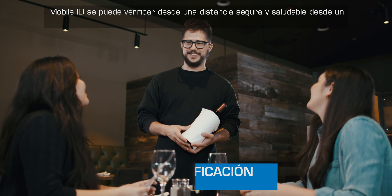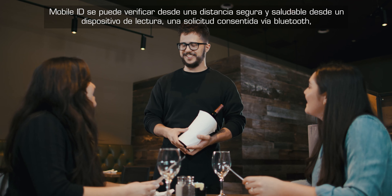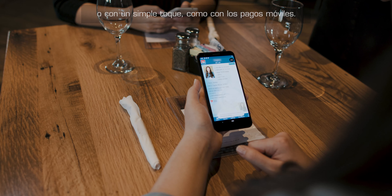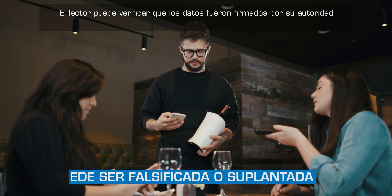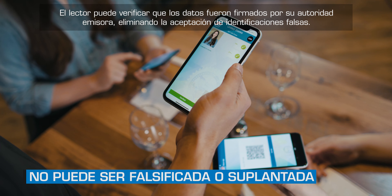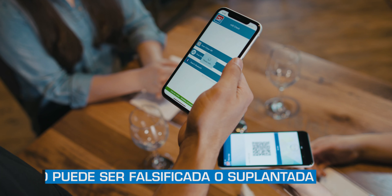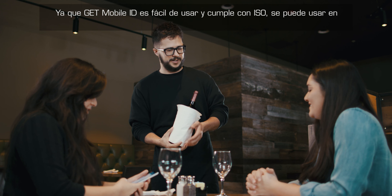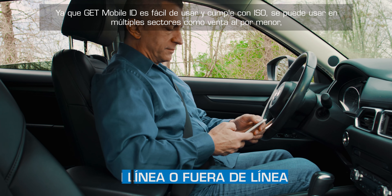Mobile ID can be verified from a safe and healthy distance — from a scan from a reader device, a request consent via Bluetooth, or a simple tap just like mobile payments. The reader can verify that the data was signed by your issuing authority, eliminating the acceptance of fake IDs.